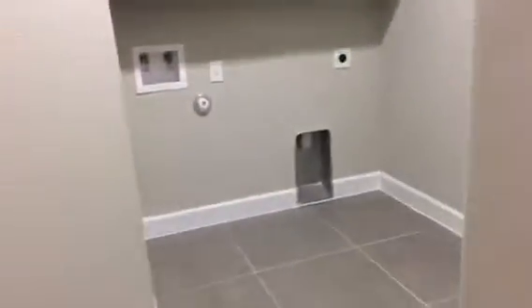Oh look at this — it's their own laundry room with storage. Let's see — there might be space for a fridge here. Okay, coming out of the laundry room.